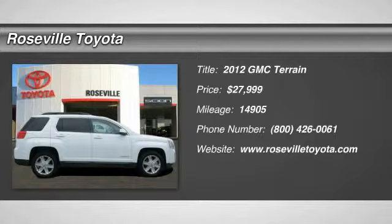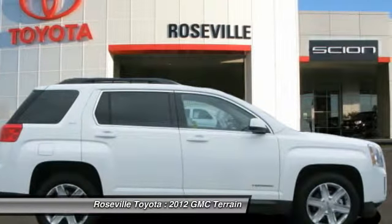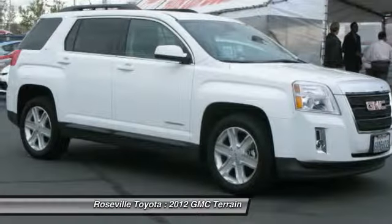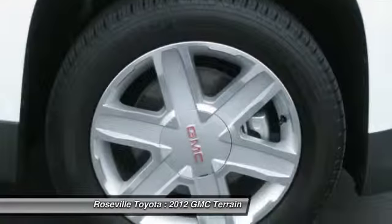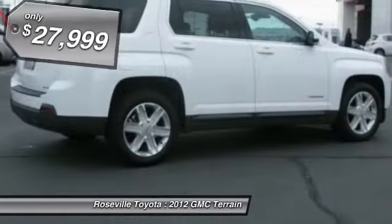The 2012 GMC Terrain. The GMC Terrain combines the benefits of a crossover with the style and functionality of an SUV. Terrain offers uncompromised capability, a balanced stance, and a commanding view of the road, letting occupants enjoy a confident driving experience. And an EPA estimated 32 highway miles per gallon is not bad either.